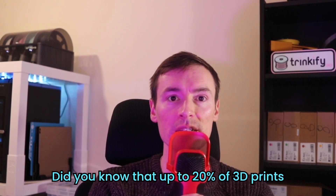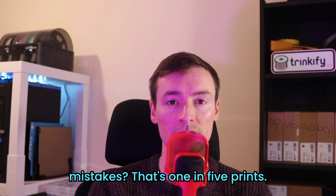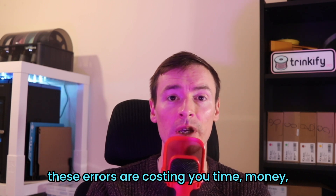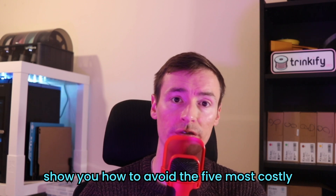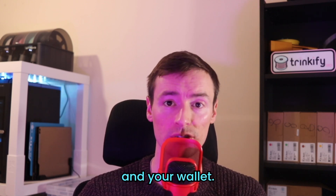Did you know that up to 20% of 3D prints could end in failure due to avoidable mistakes? That's one in five prints. Whether you're a beginner or an expert, these errors are costing you time, money and materials. Stick around and we'll show you how to avoid the five most costly 3D printing mistakes to save your prints and your wallet.